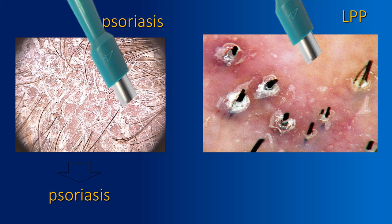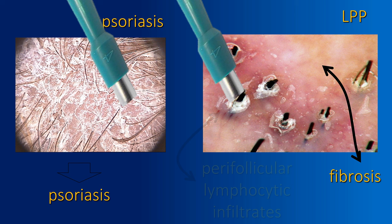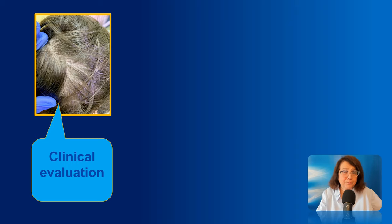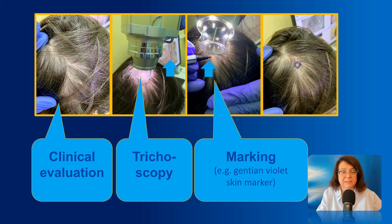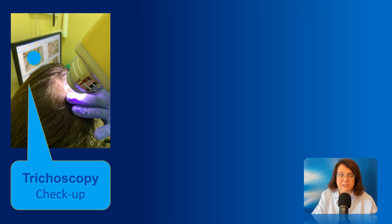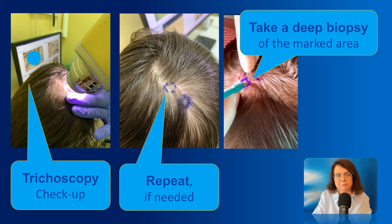So you have to take the biopsy from the right place to show the pathologist what you really want him to see — the lymphocytic infiltrates in the perifollicular area. Taking the biopsy in the right place in a patient with androgenic alopecia is of crucial importance. I would like to briefly show you how I perform a trichoscopy-guided biopsy. I start with a clinical evaluation, perform trichoscopy, and then mark — usually with a Gentian violet marker — the area of interest. I recheck, and if needed, make a second mark and choose another area for the biopsy.